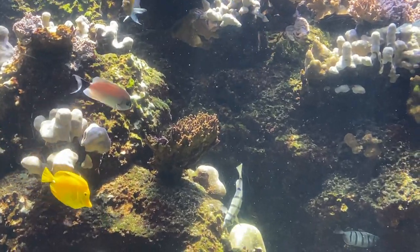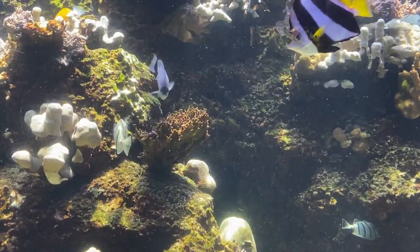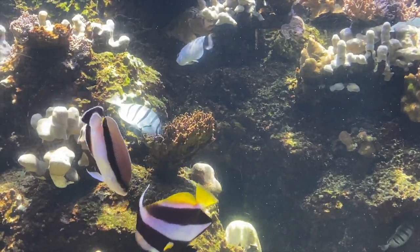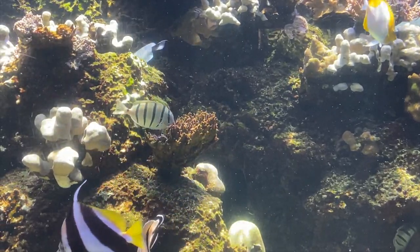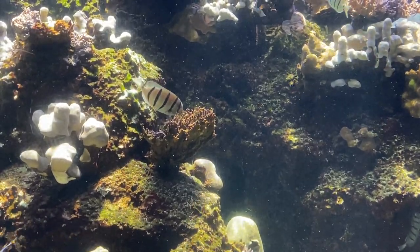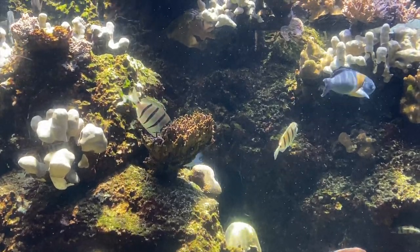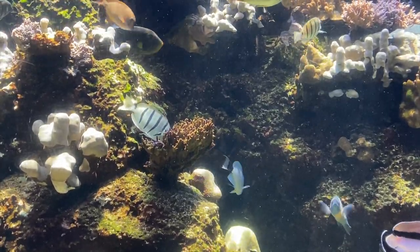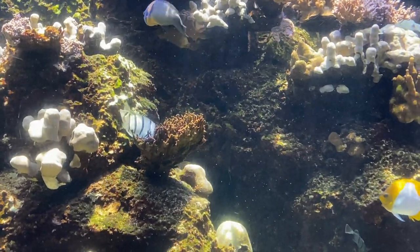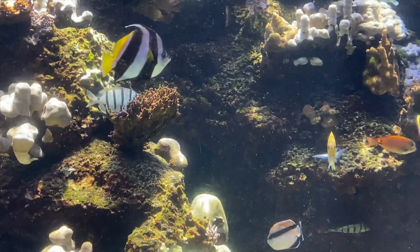The ocean is warming with the rest of the planet, and this puts our coral reefs in peril. Remember, the ocean is not an exhibit in an aquarium — we can't add more filtration if the water is dirty or chill the ocean if it gets too warm. All we can do is try to keep the water clean and do our best to slow climate change. To celebrate World Reef Day, let's do our part to protect the coral reefs of Hawaii and the world.